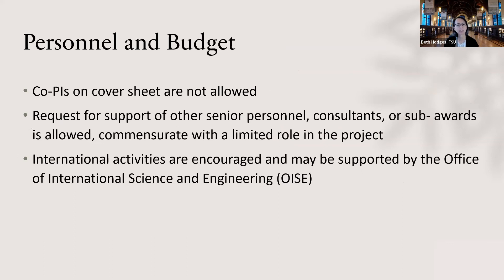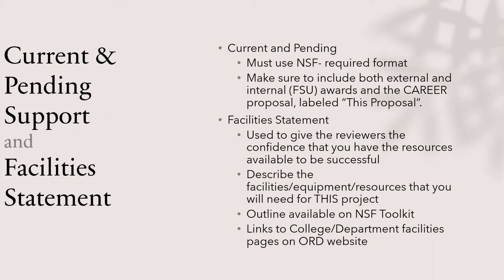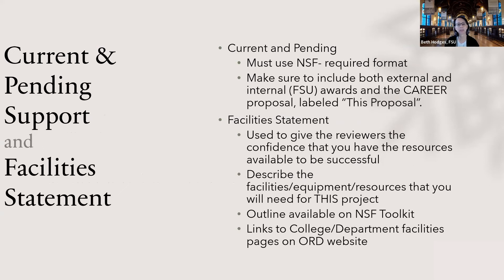I've never seen a CAREER proposal go in with international activities, but you can, and they do say they are encouraged. For current and pending support and facility statements: for current and pending support, you must use the NSF-required format and remember to include both external and internal FSU awards as well as this particular proposal. The facilities statement is a way for reviewers to see that you have the resources available to be successful. Sometimes it involves a commitment giving you access to certain resources at another location — describe that. There's an outline available in our toolkit.